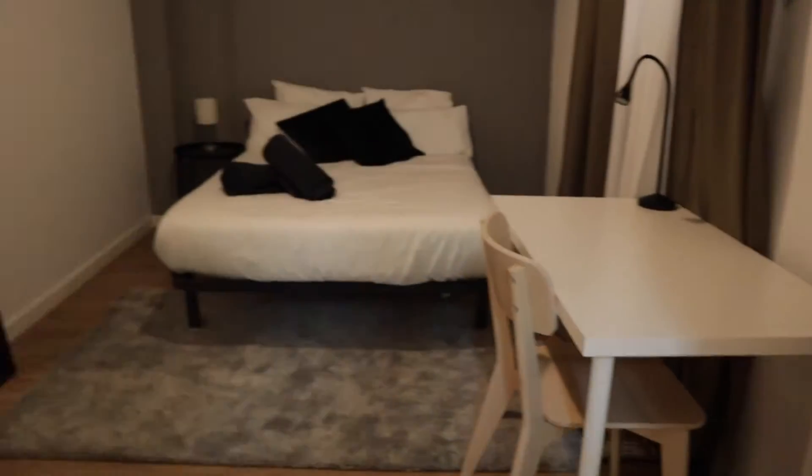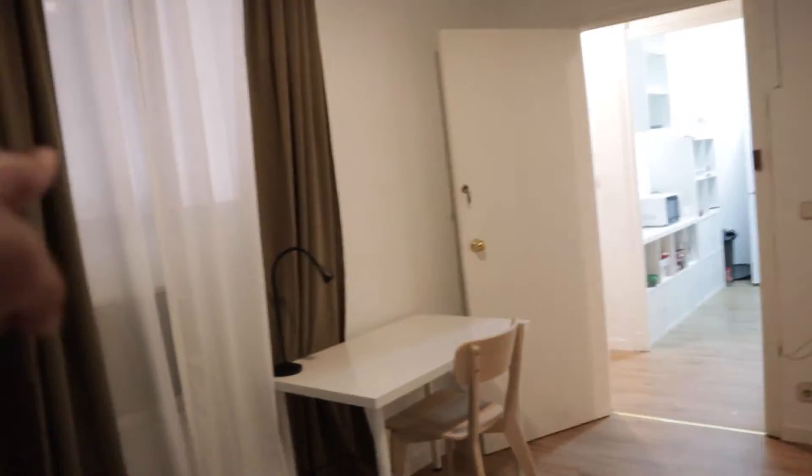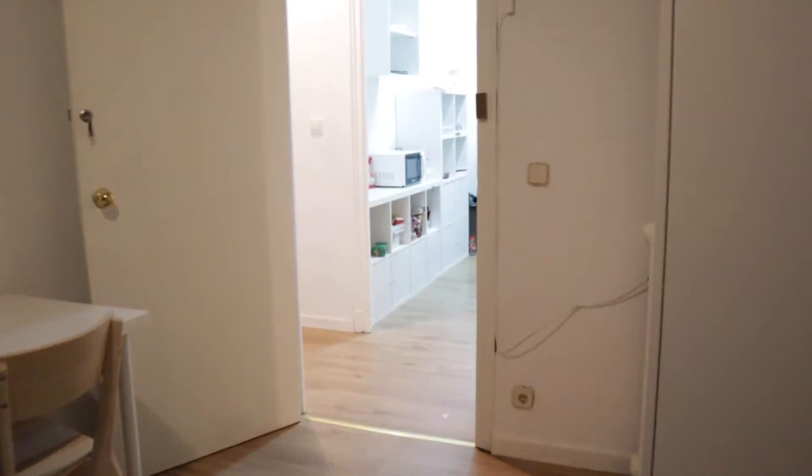Another bedroom available for rent is number four, with a double bed, the desk, this wardrobe, some really nice space, and this window to interior view. The other bedrooms are already rented.